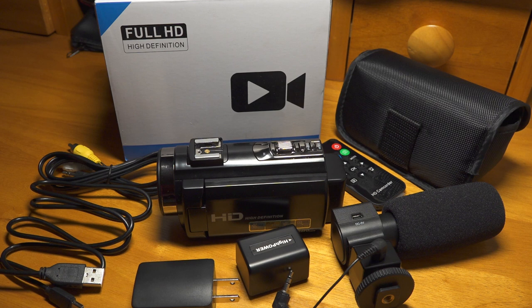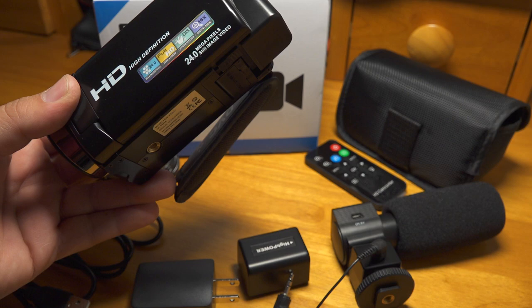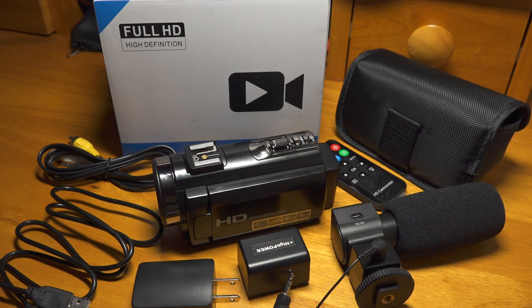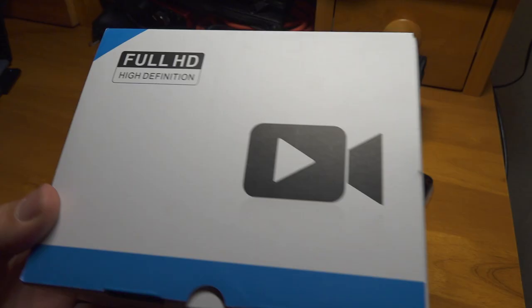It says it'll record in 1080p at 30 frames per second, and it has 100% 5-star reviews. When I'm done with my review, you can decide for yourself if you think all those are legitimate. I picked this up for $70. The cheapest major brand camcorder I could find was a Sony model that has been around for a while and has somewhat similar specs on paper, but it is $100 more expensive. So it wouldn't really be surprising if the Sony was better, but the question is just how much better. I wanted to see if this cheap camcorder offers nearly enough value to be a worthwhile alternative to a real camcorder.